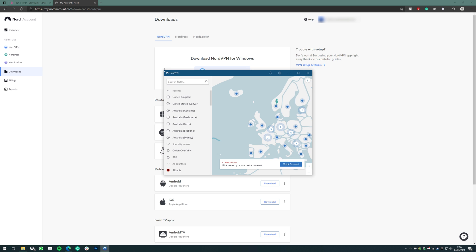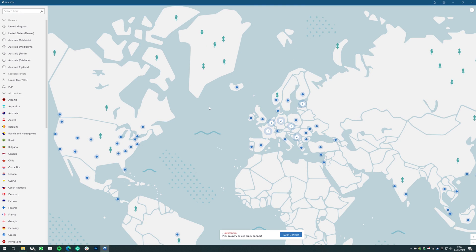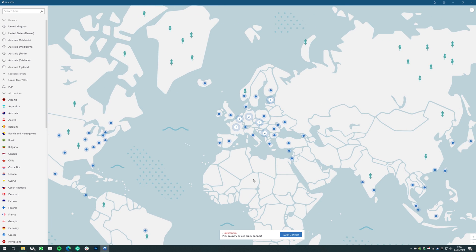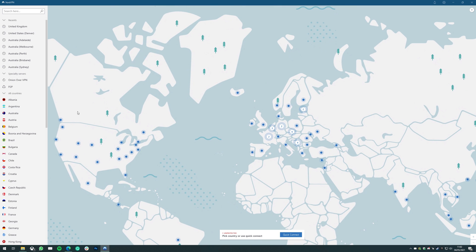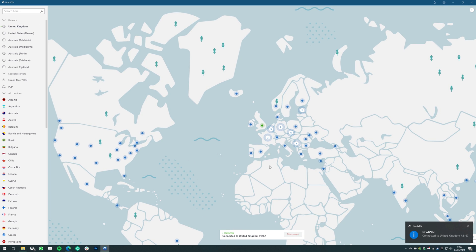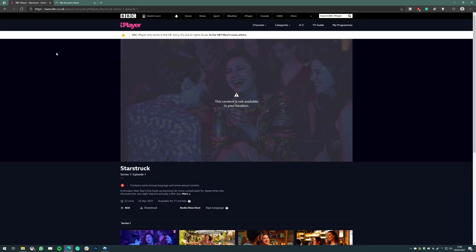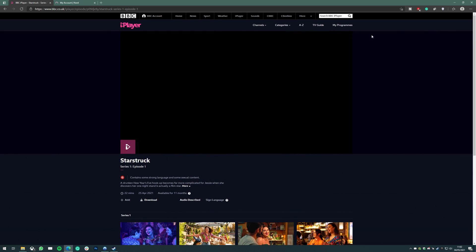This is what the NordVPN interface looks like. To watch BBC iPlayer outside of the UK, you need to connect to a UK server. You can do that by finding the UK on the map by clicking and dragging, or by typing it in the search bar in the top left. Once connected and the indicator goes green, you have a UK IP address. Going back to BBC iPlayer and refreshing the page — as you can see, I'm no longer running into that error and I'm able to play the content.